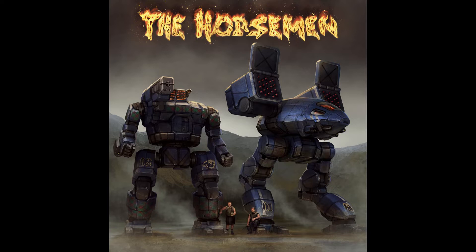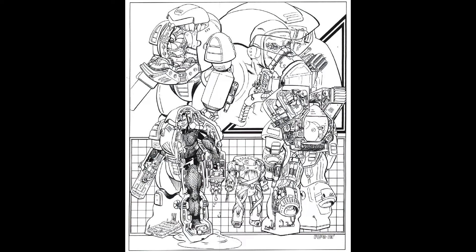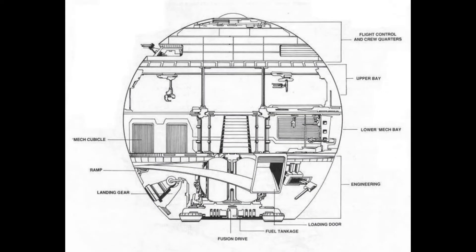First on our list is energy generation. We're going to skip the ultra-basic 'what is energy' segment and instead dive into how it gets made, distributed, and what it's used for. Now we all know the average battle mech is fusion powered, but what about battle armor? Or tanks? Atmospheric aircraft? Or even your average civilian car? Well, sit back and prepare to learn something, because here we go.